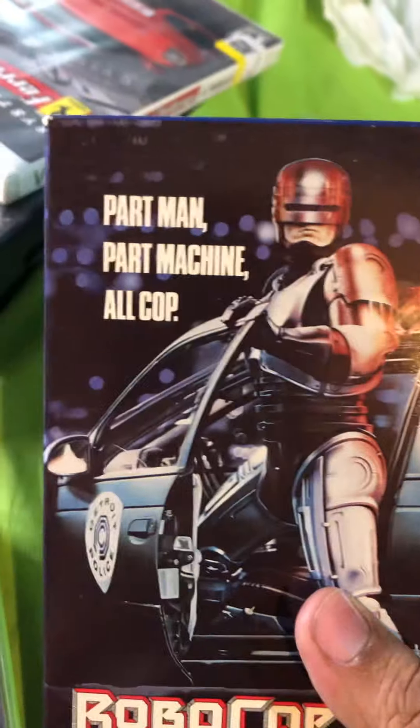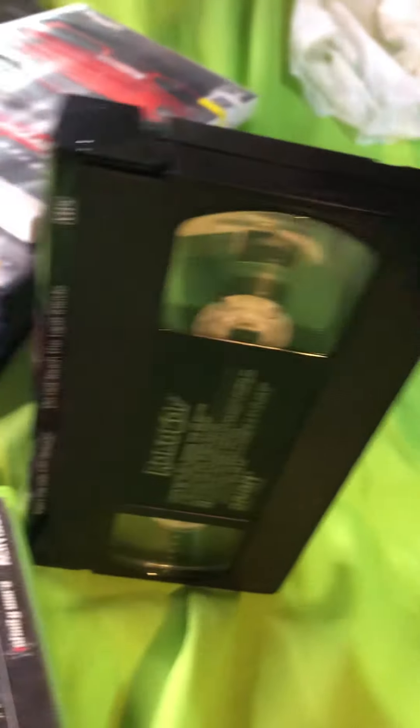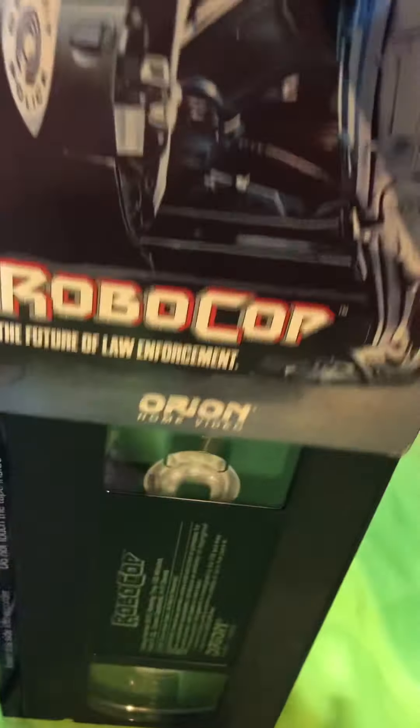The other VHS I got was Robocop. Check it out — nice and clean. Look at that, this is how you know they're in great shape.